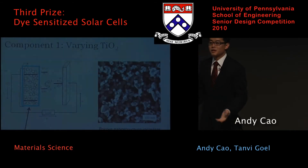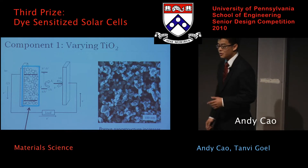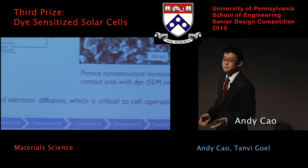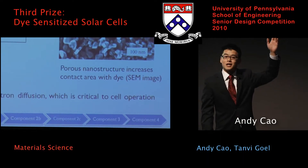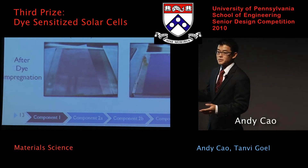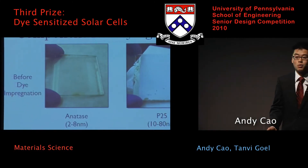After fabricating a working cell in our lab, the next thing we wanted to do was understand how we can improve the efficiency of our cell. Going back to the diagram of how the cell works, the titanium dioxide is a really important component. The TiO2 actually governs the speed at which electrons diffuse from the dye to the electrode. The takeaway is that the faster and more efficient the diffusion process, the better the cell works.